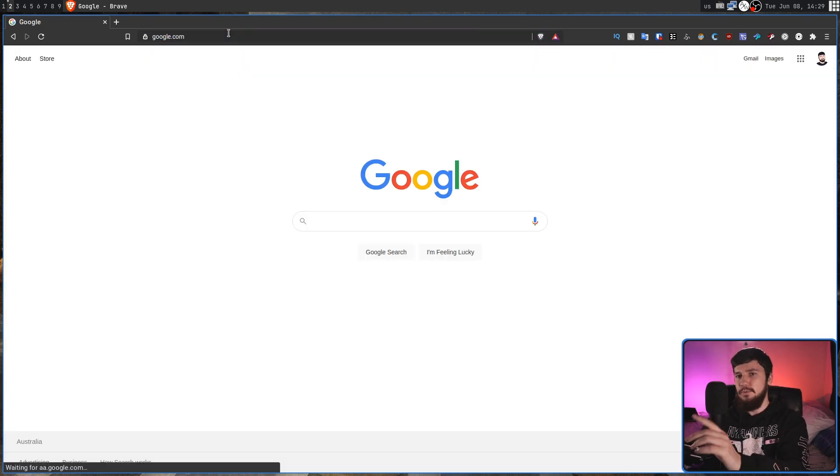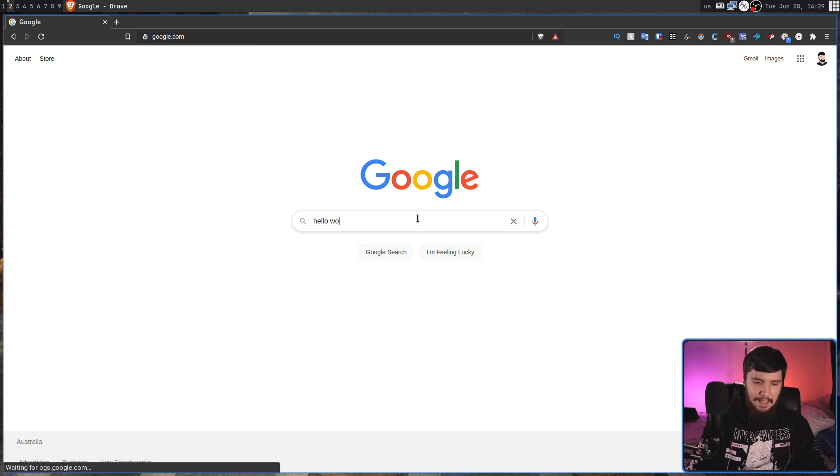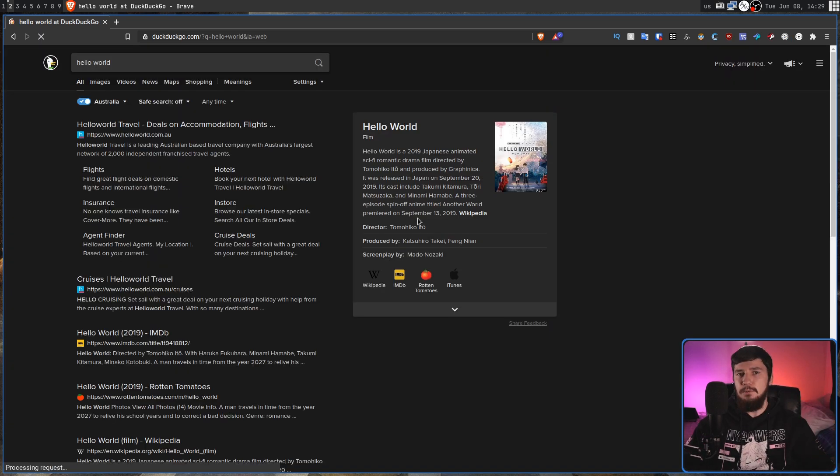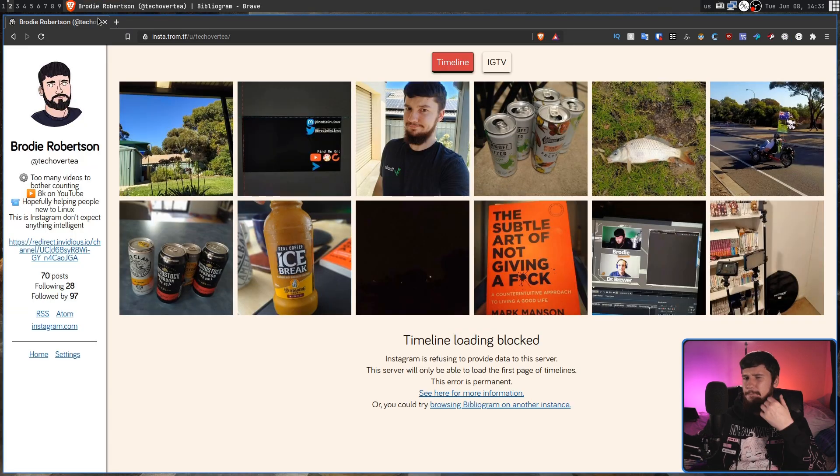Not every service redirects the homepage, so going to somewhere like Google.com isn't going to redirect that. But when you actually do a search with Google — let's say 'Hello World' for example — then it will actually do the redirect. Instagram links will be redirected over to somewhere like Bibliogram.